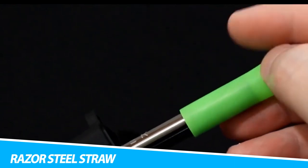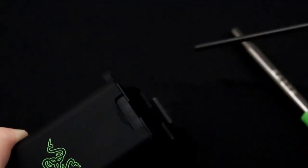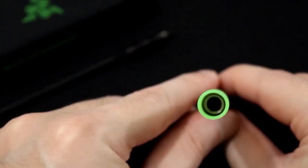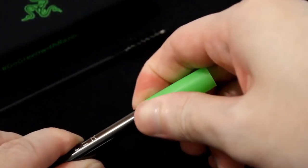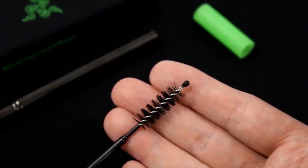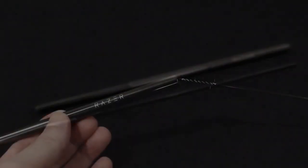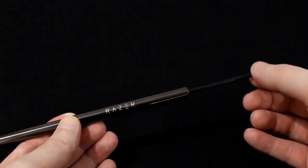Razor Reusable Stainless Steel Straw. Adopt a more eco-friendly way of life when you venture out to drink in a coffee shop or restaurant with the Razor Reusable Stainless Steel Straw. It's an environmentally friendly alternative to plastic, helping to save our oceans and sea life. The Razor Reusable Stainless Steel Straw boasts a food-grade stainless steel body that's safe to consume drinks through, and you can use it for hot drinks too. Designed with a silicone tip, the straw minimizes the risk of scalding.